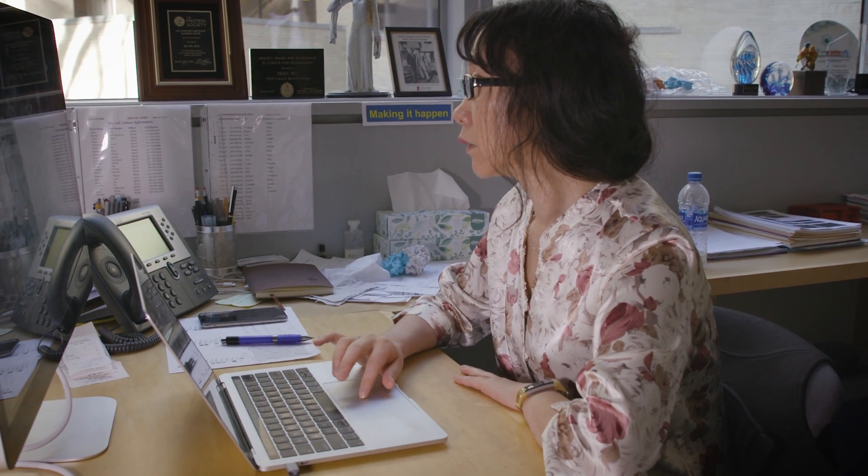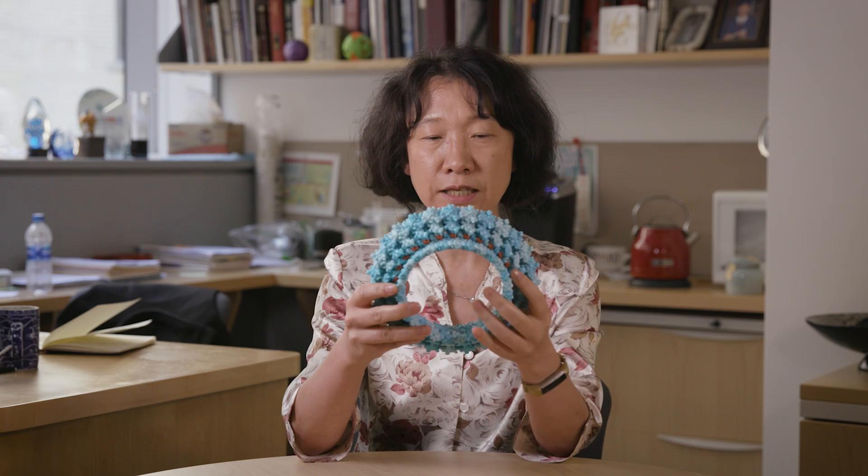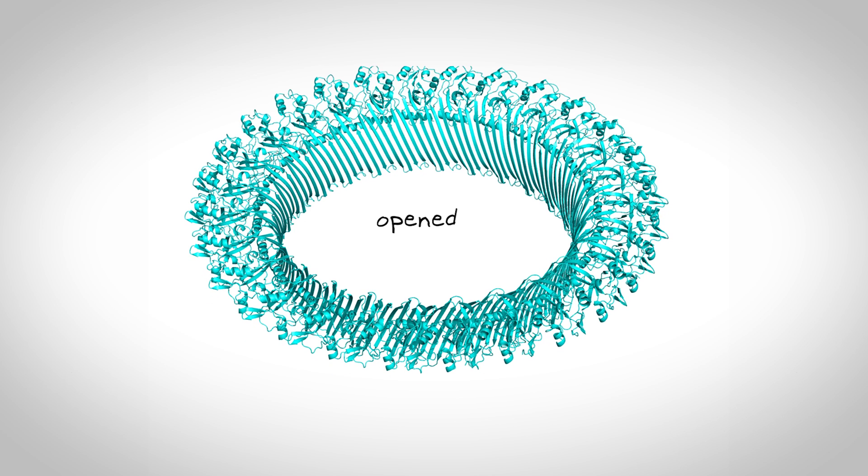My lab studies circadian clocks. My lab studies pretty molecules in the immune system. We're interested in how clocks are built, what they're made of, and how they drive 24-hour rhythms in cells and whole organisms like us. Using cryo-EM, we're able to solve structures such as the pore structure that I'm holding here right now. This pore structure allows us to understand how the signal that induces inflammation is released to the outside of the cell.